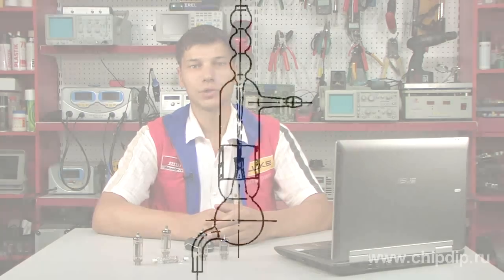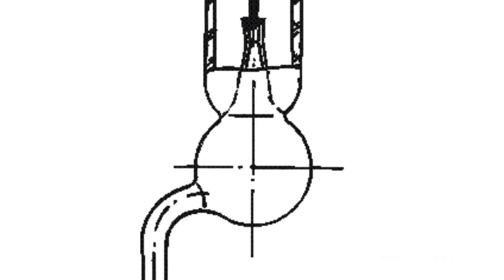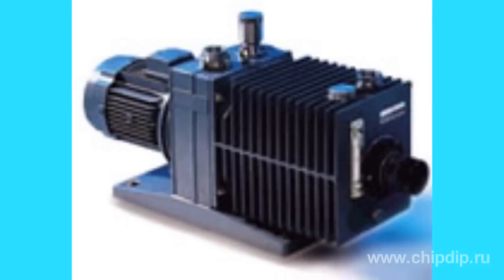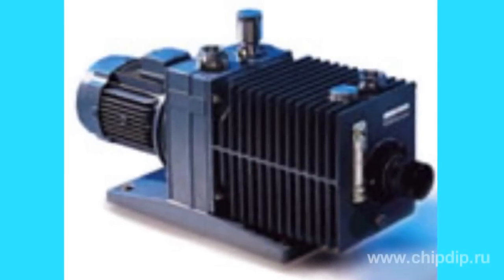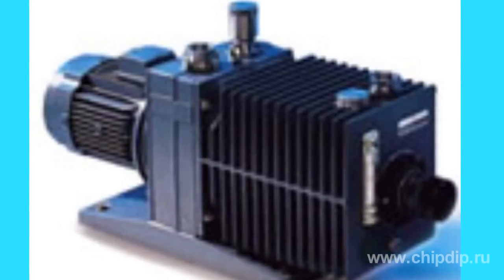To achieve low vacuum under pressure of about 1 torr, or 1 mmHg, it would be enough to use a regular water jet or oil pump. A low vacuum pump is usually placed between the ambient air and a high vacuum pump, producing a first-stage vacuum. That is why low vacuum is often called fore vacuum.